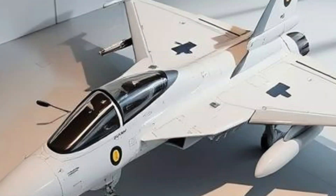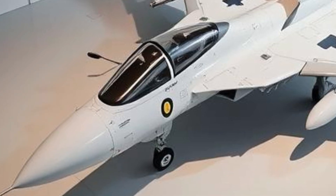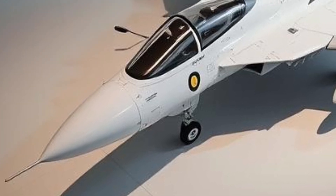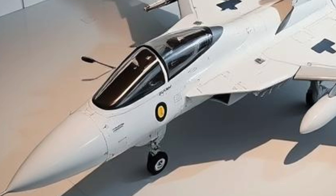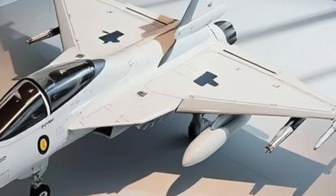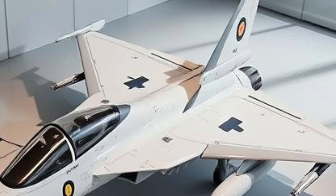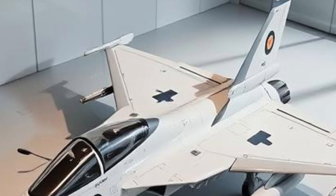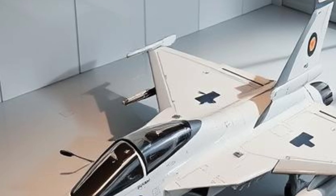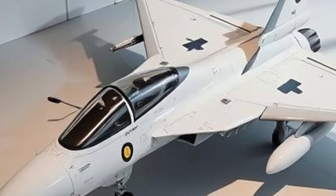The JF-17 has also been exported to several countries, further proving its viability in the global defense market. Nations like Myanmar and Nigeria have acquired the JF-17, recognizing its cost-effectiveness and operational capabilities. Many other countries have expressed interest in purchasing the aircraft, positioning it as a competitive option among fourth-generation fighter jets, with its growing presence highlighting its potential as a key player in modern aerial combat.